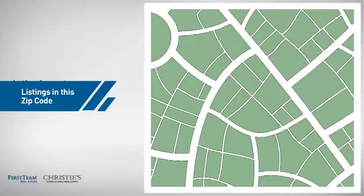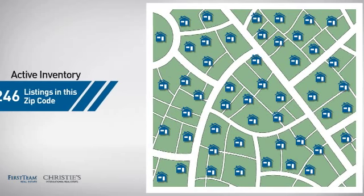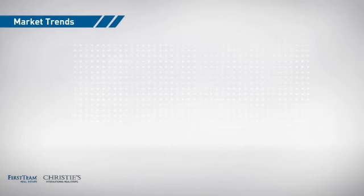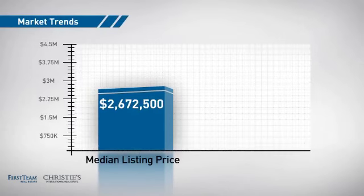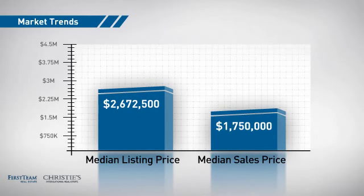Wondering how it stacks up against the competition? There are now just under 250 homes on the market within this zip code, with a median list price of just under 2.7 million dollars and a median sale price of just under 1.8 million dollars.